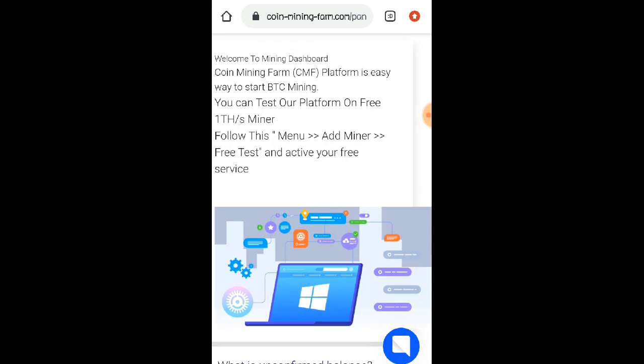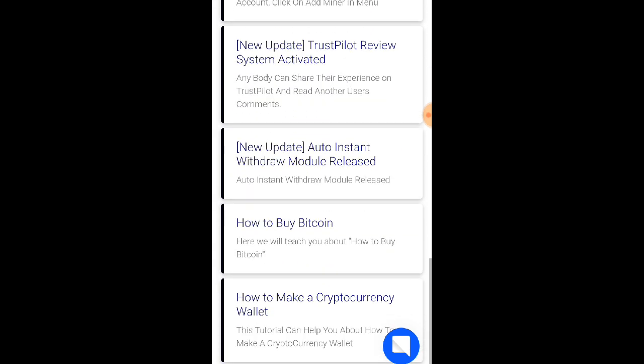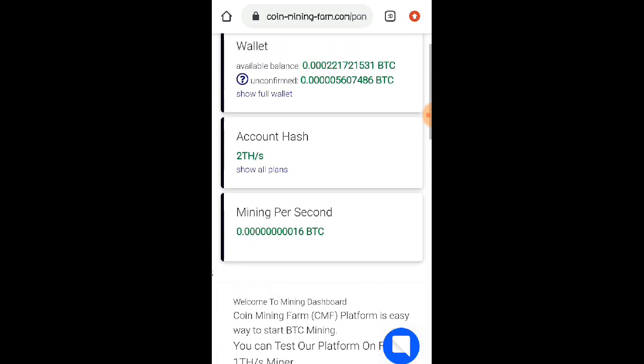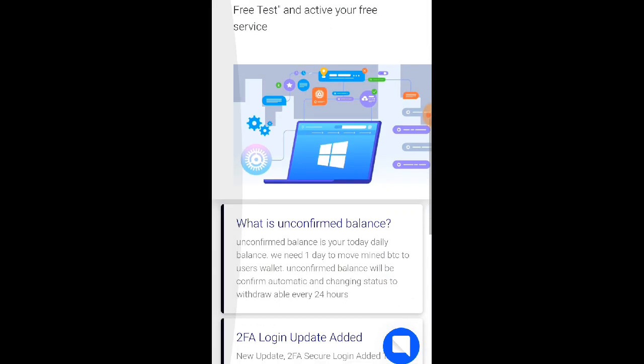Update ko lang po kayo once na nakapag-second payout po ako sa website. Sa ganun, malaman din po natin kung talagang paying pa ba itong website na to. Kahapon lang po ako nag-start na mag-payout sa website na to. Hindi ko po na-record, so pagpasensyahan nyo na po yan. Hindi ko po na-record na withdraw nga po ko dito kasi nga po baka scam po siya. Pero legit nga po talaga ng website na to.